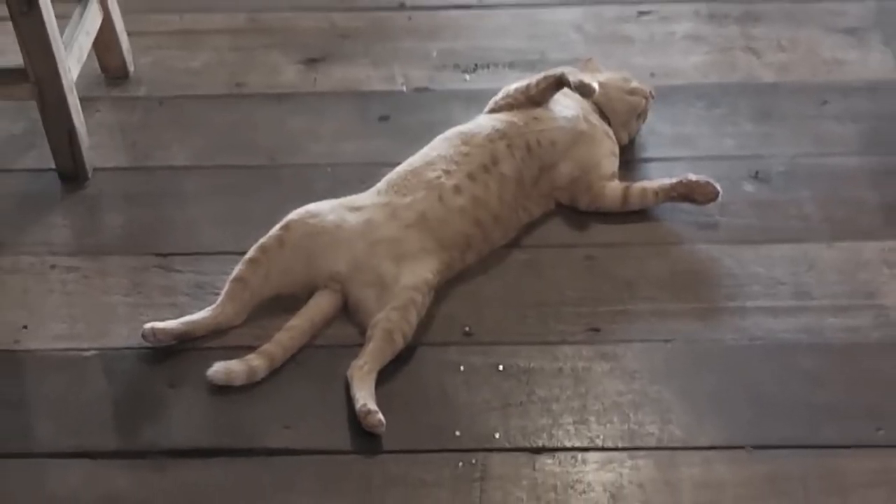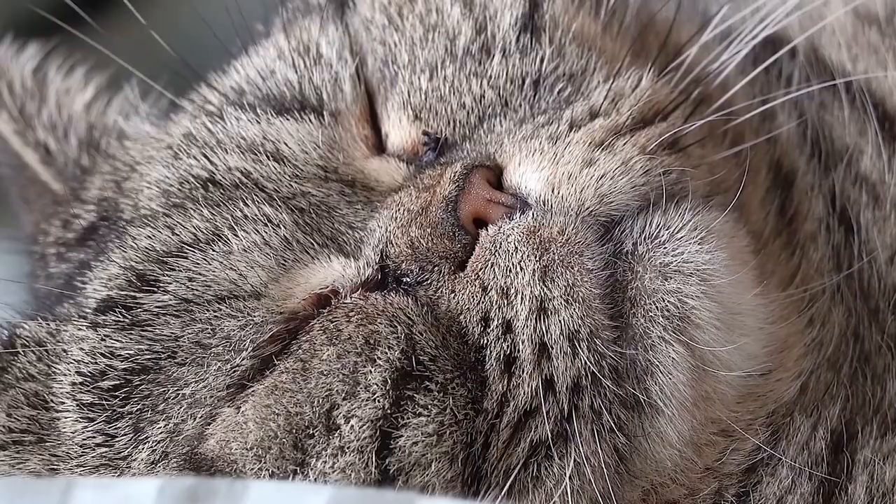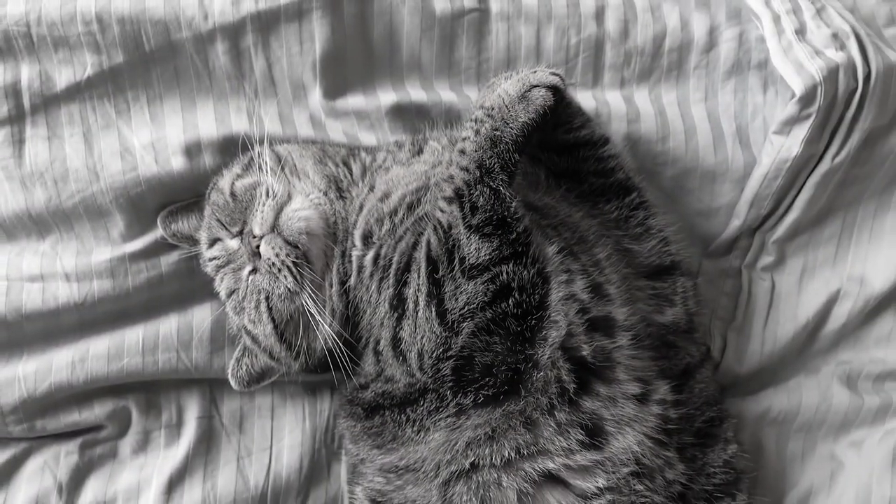But if they're belly-up when sleeping, it means they have let their guard down and they trust their human to watch over them as they drift off to dreamland, wherever that may be for cats.